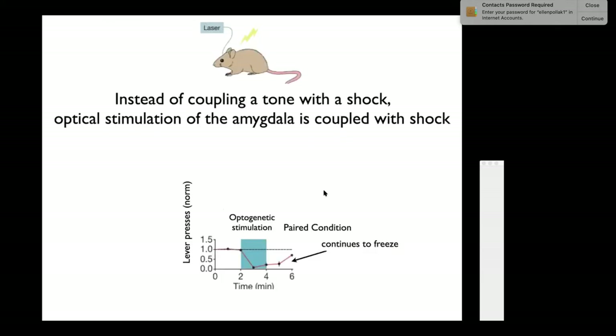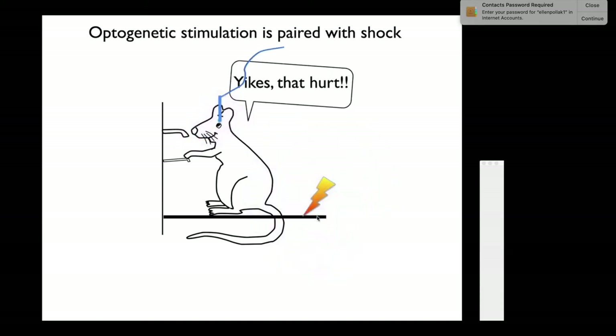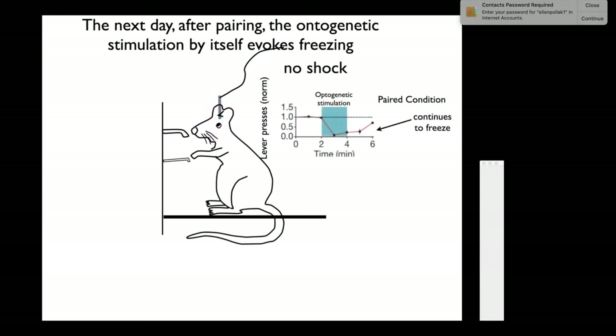Instead of presenting the tone to his ears, we present the tone via blue light to his auditory cortex. If you do that while he's pressing the bar and simultaneously shock him while the optogenetic stimulation is on, he freezes. Come back the next day, just turn on the light—which makes him hear something—and he freezes because he's learned to associate the shock with the optogenetic stimulation.